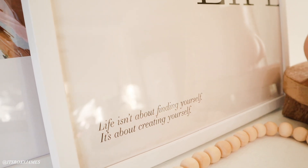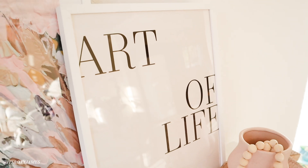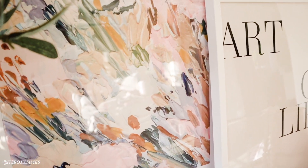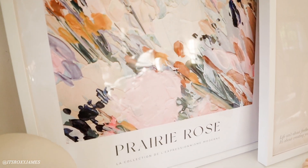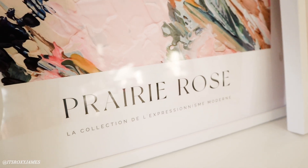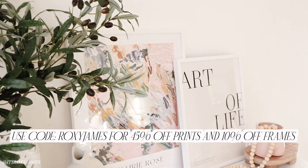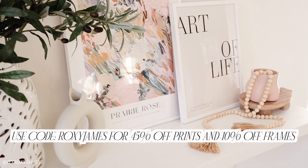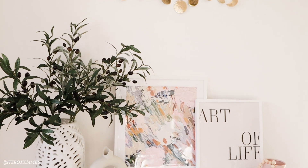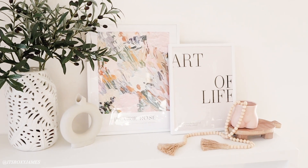Desenio has a lot of trendy high quality Scandinavian prints and frames and they update their collection so much — they have something for everyone and every style. They ship to so many countries worldwide including the US and you can get those within four to seven days. What makes Desenio so unique is that it has its own in-house design team that works tirelessly to bring you unique and trendy designs that you can only find with them. I'm so in love with what I got. I do have a discount code — the code is ROXYJAMES and you can get 45% discount on prints and 10% off on frames, valid until the 12th of August. I will have everything linked down below so you can go ahead and check it out.